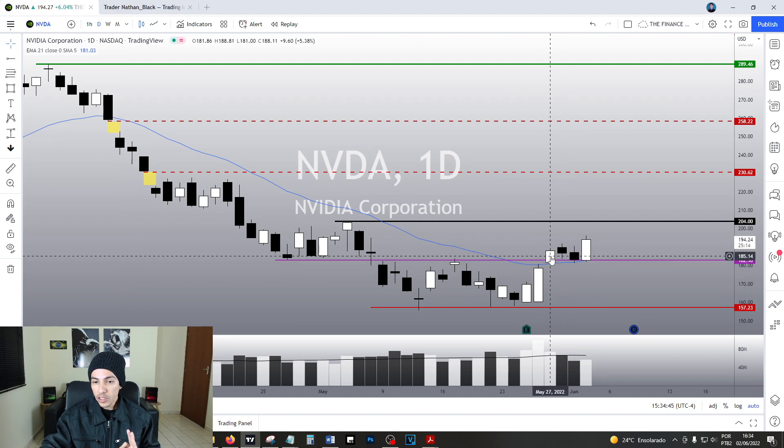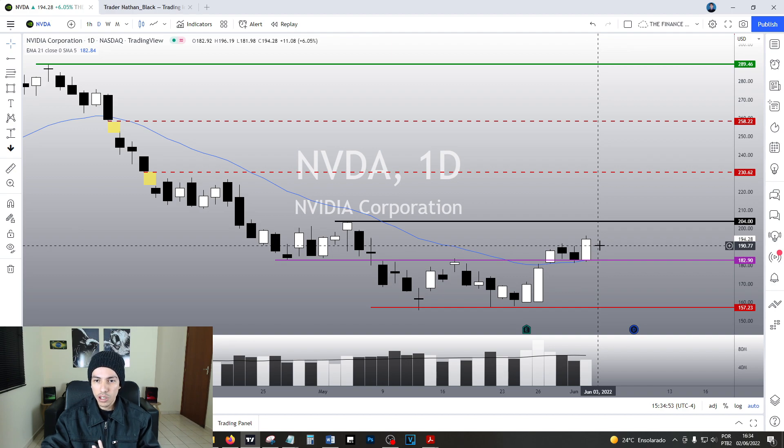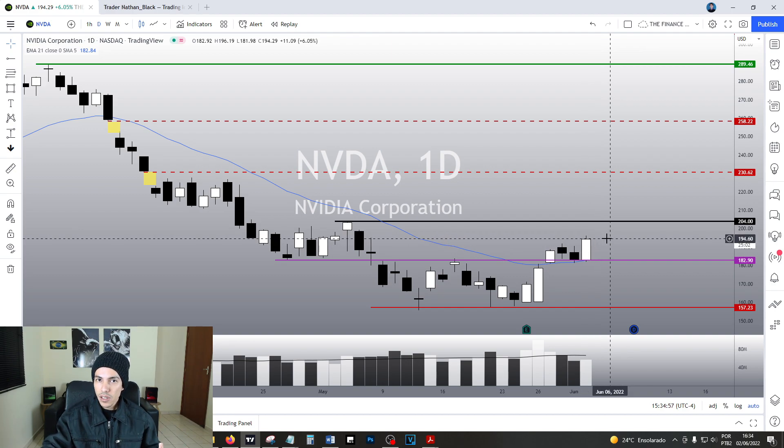The trade was officially triggered on May 27. And right now we are doing another bullish confirmation structure. Is there still time to buy Nvidia? I think yes, because the upside potential is simply enormous.